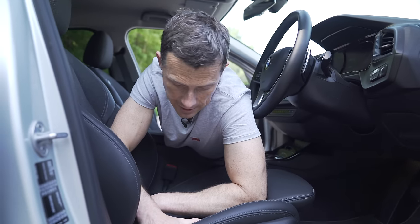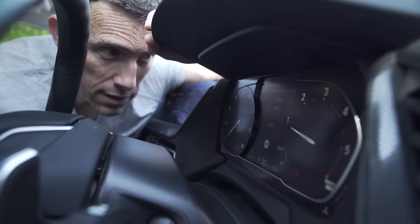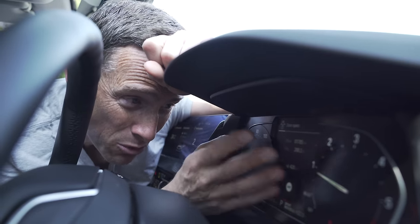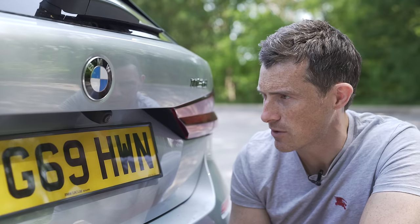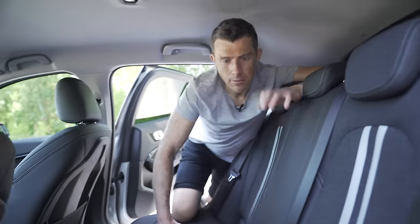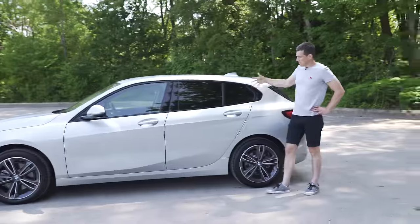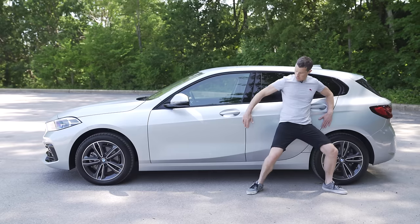Here are five annoying things about this 1 Series. Adjustable lumbar support is not standard on any model — you have to pay £150 for it, which is a bit mean on a car starting from over £24,000. The dials look semi-digital but there's a low-resolution digital screen in the middle — it's not great. The parking camera is permanently exposed, so it'll get covered in dirt. There's no rear armrest, which is baffling. And the new 1 Series is only available as a five-door — you can't get a three-door, which is a shame.